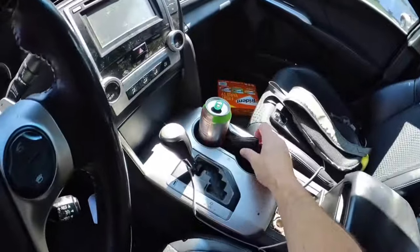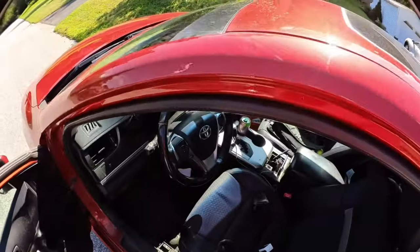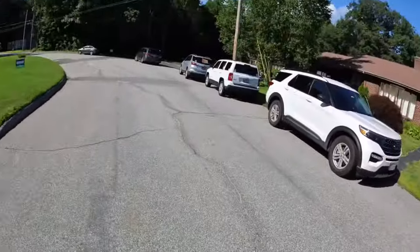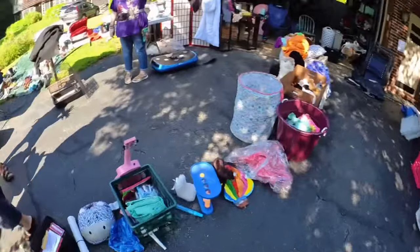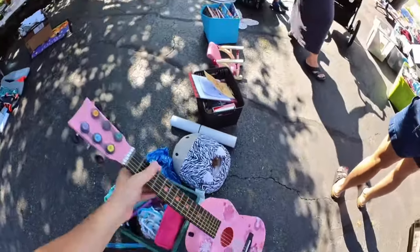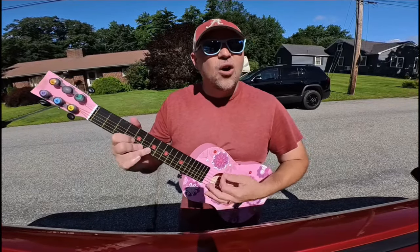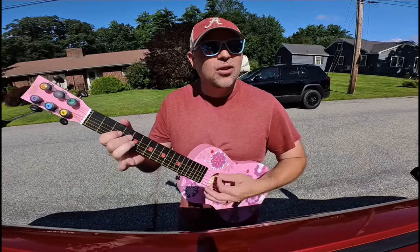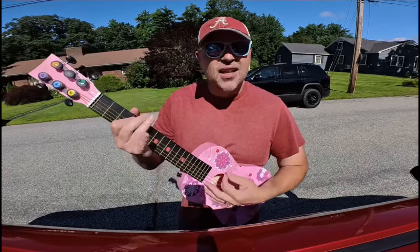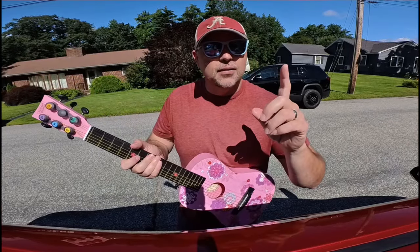I got this guitar at a garage sale. I only had to pay $2 for it. I probably should stop singing and get back to teaching English. Not even one lesson.